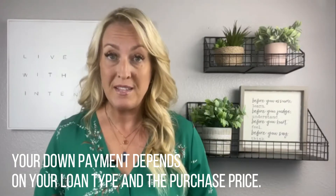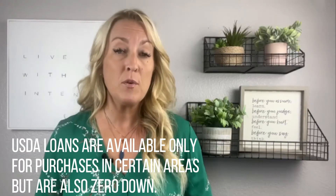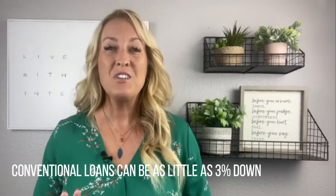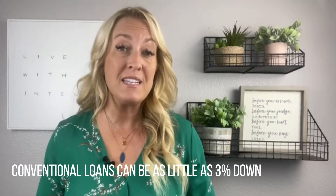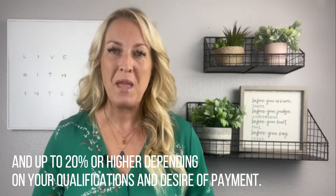VA loans are zero down. FHA loans are three and a half percent down. USDA loans are available only for purchases in certain areas but are also zero down. Conventional loans can be as little as three percent down and up to twenty percent or higher, depending on your qualifications and desired payment.